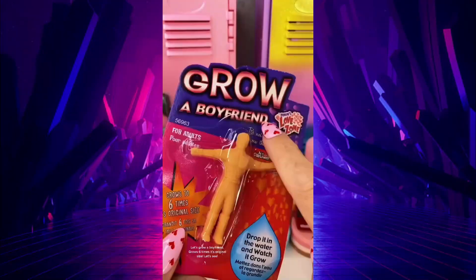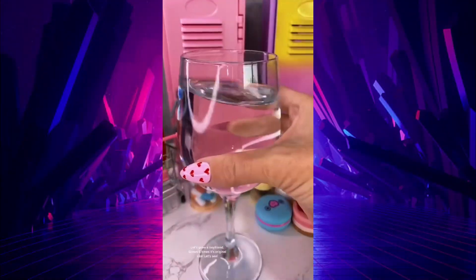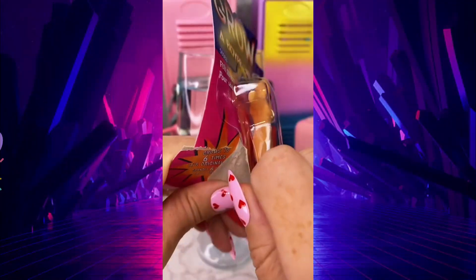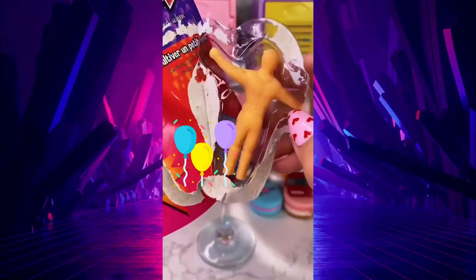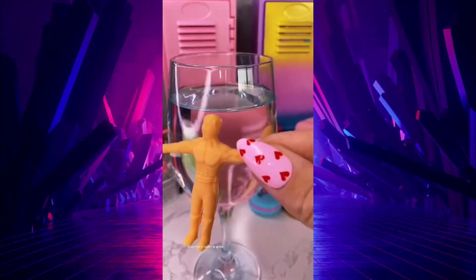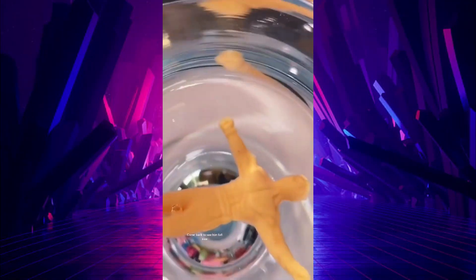Let's grow a boyfriend — it grows six times its original size. Let's see. He's cute. Drop him in water to grow. Come back to see him full size.